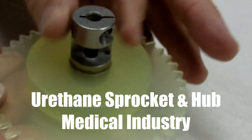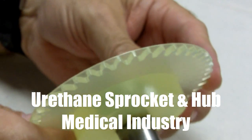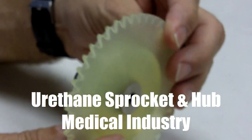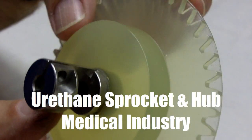This video shows a urethane sprocket and hub assembly created at American Urethane for the medical industry. This part, used in a blood transfusion machine, has been created to offer long-run durability while adhering to specific client requirements for noise abatement and long service life.